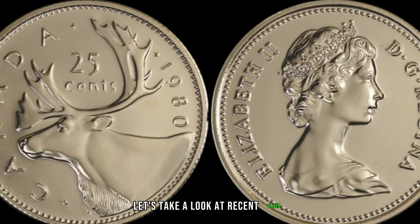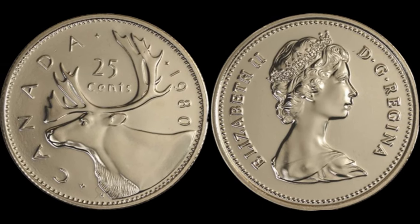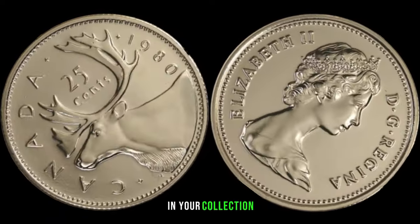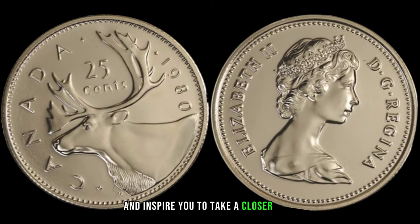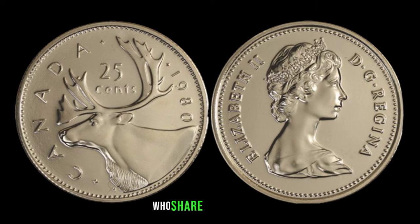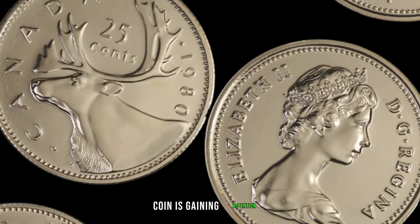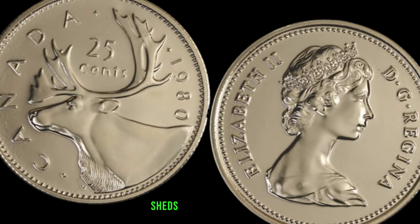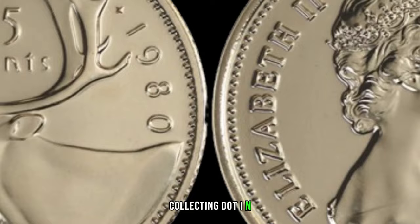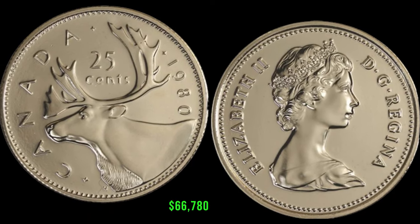Let's take a look at recent sales or auction results involving the 1980 Canadian 25-cent coin — the surprising figures might make you reassess the significance of these coins in your collection and inspire you to take a closer look. We've reached out to numismatic experts who share their insights into why the 1980 Canadian 25-cent coin is gaining attention. Their expertise sheds light on the unique aspects that make these coins stand out. In January 2020, this coin's value in market was $66,780.